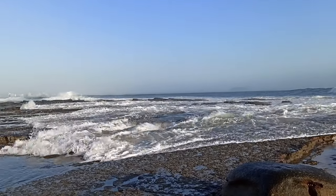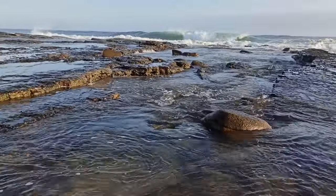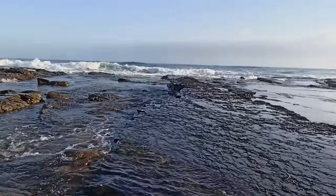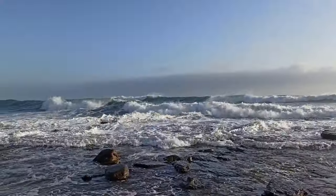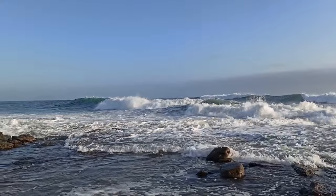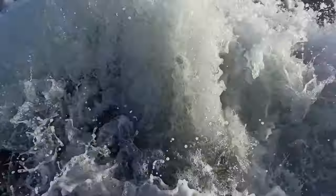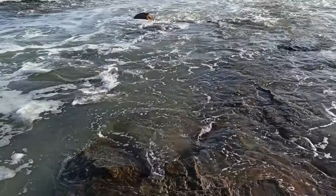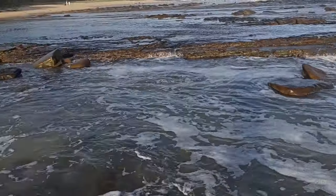It doesn't look like the waves are getting any smaller. Now it's officially as low as the tide is going to go. I really want to check the danger zone out there but I'm a bit worried. Oh, those waves are bigger than me and I'm standing half a meter above sea level right now. That's about as far as my confidence will take me — let's go look somewhere else for a while.